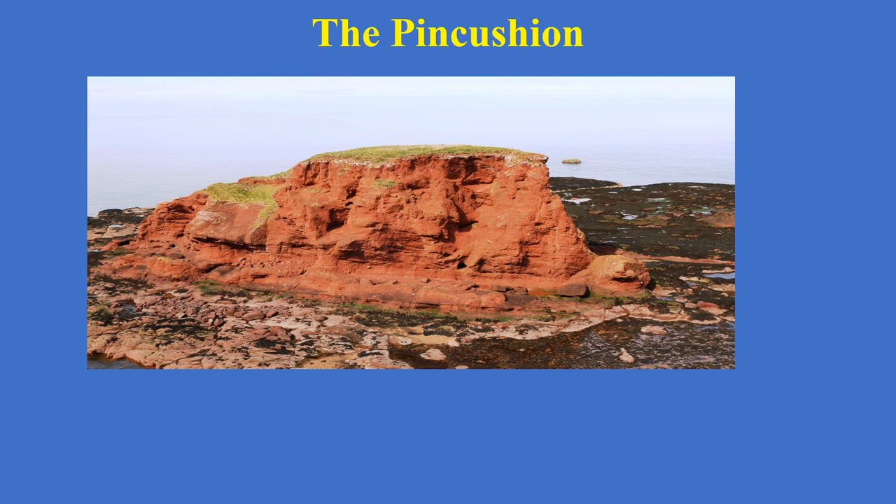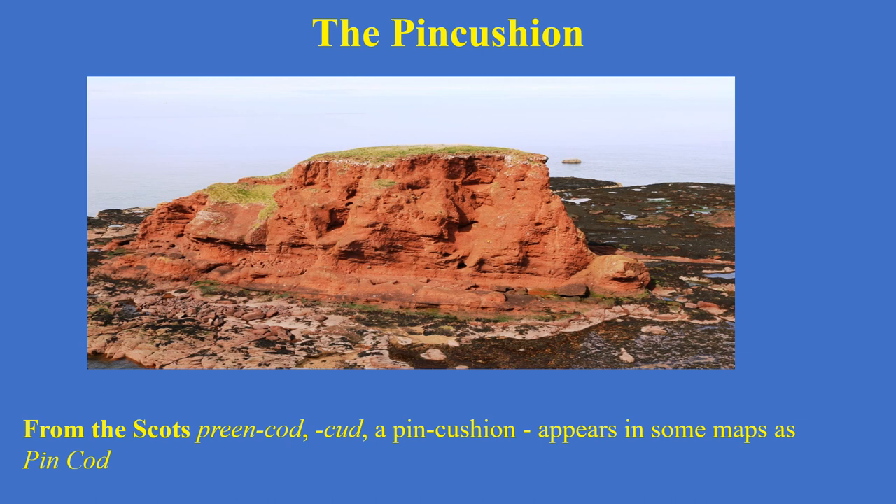Another very familiar rock to us would be the Pincushion. This is my own photograph of the Pincushion, which is just off the promenade. You can use your imagination — it looks a bit like a pincushion. David Anderson told me that this Pincushion actually comes from the Scots 'Preen Cod' or 'Preen Cut', which is the old Scots name for a pincushion, and in some earlier maps it appears as 'Prinkod' instead of Pincushion, but it's the same origin. This is an area where boys over the years have been climbing up to the top and some have got stranded, having to wait until the tide has gone out again, because the tide comes in and a gully forms at the bottom of the Pincushion which cuts people off.